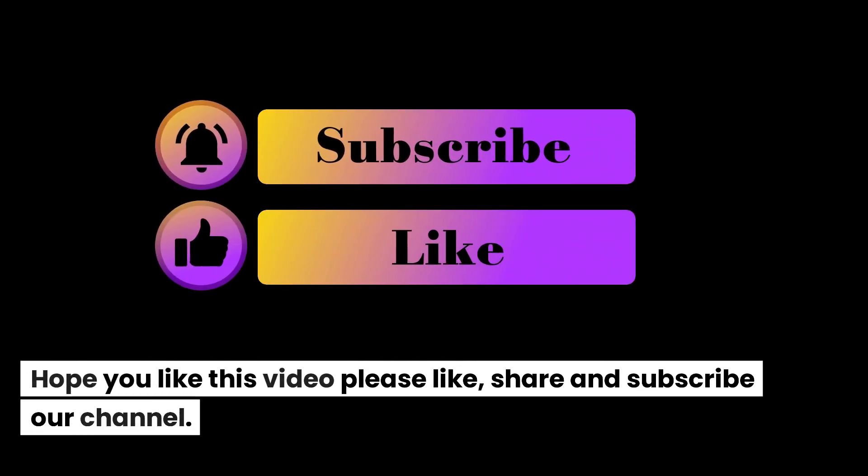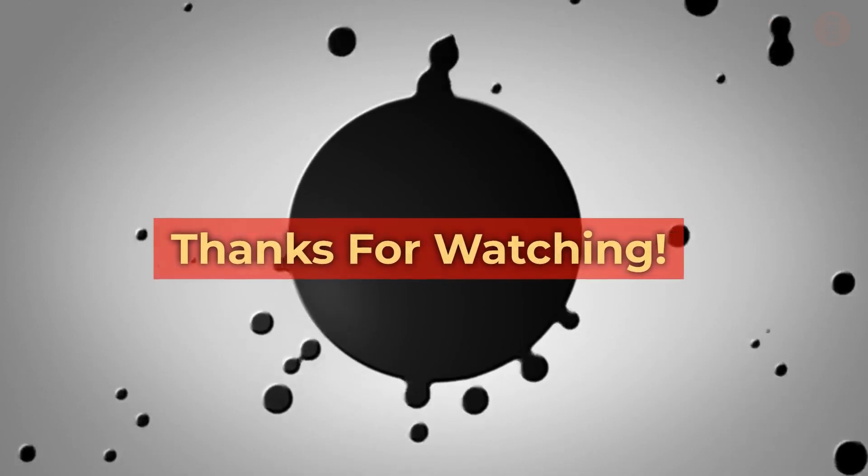Hope you like this video. Please like, share, and subscribe to our channel. Thanks for watching.